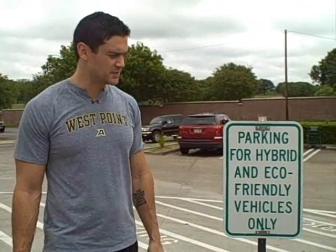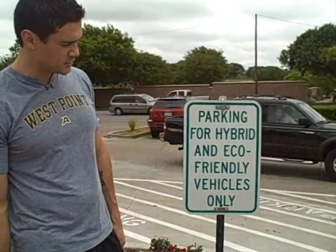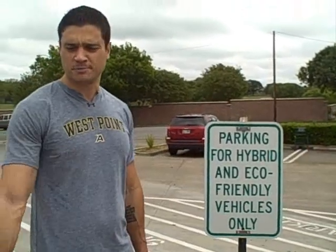Here we are at a parking lot for a building that's going for LEED certification. As you can see, standing by a parking sign — parking for hybrid and eco-friendly vehicles only. There's a portion of the parking lot spaces that have to be allocated toward it.